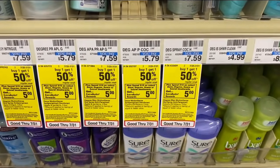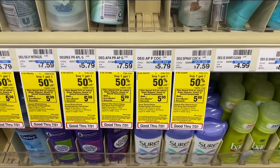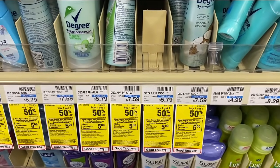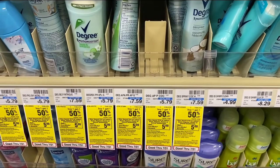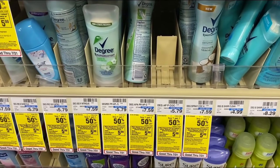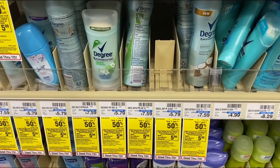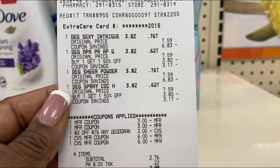My next deal: spend $15 on select Dove, Degree, Axe, or Secret deodorants, earn back a $5 Extra Buck, and they're buy one get $1.50 off. I'm picking up the Degree at $7.59 — the second one comes down with the BOGO — and I'll grab four total to go over $15 so I can use my $4 off $20 any deodorant CRT. I'll also use $3 off two Degree from my August Unilever insert, plus $1.50 and $0.25 manufacturer coupons.